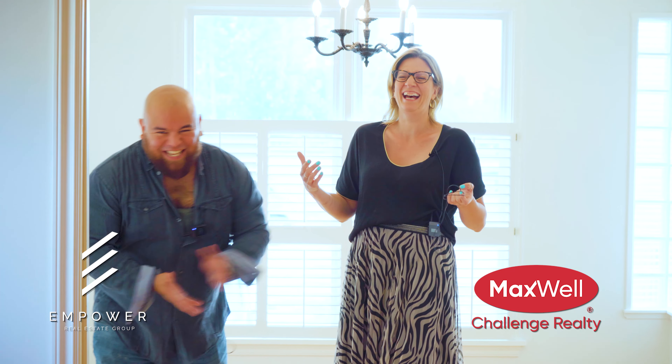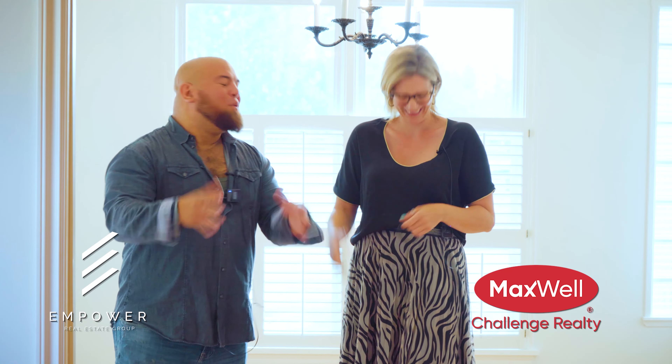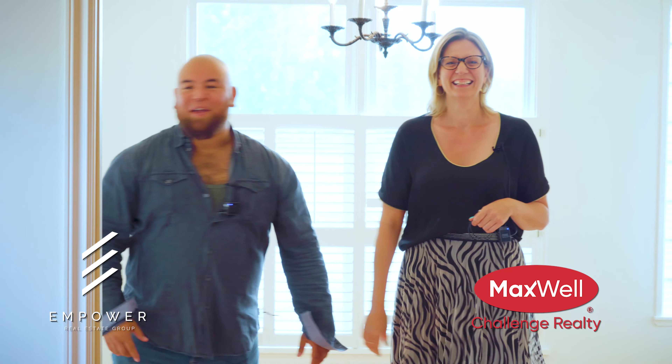Sandy, if someone's watching this and they want to give you a shout, book a consultation — how can they get a hold of you? Just give me a call, 780-667-7699. And of course, if you don't want to be represented by a wonderful weirdo such as Sandy and you like shenanigans, give me a call, 780-405-5272. Jocelyn LeFavor, Empower Real Estate Group. And Sandy O'Mears, Maxwell Challenge Realty. There's no script today. Get empowered. We'll see you on the next video. Bye.